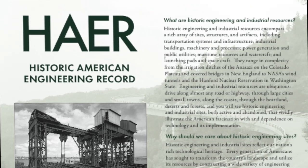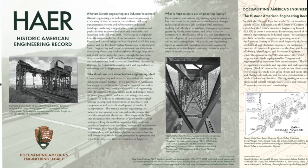In 1969, the Historic American Engineering Record, or HAER, was established and that is partnered with the American Society of Civil Engineers and four other engineering societies.